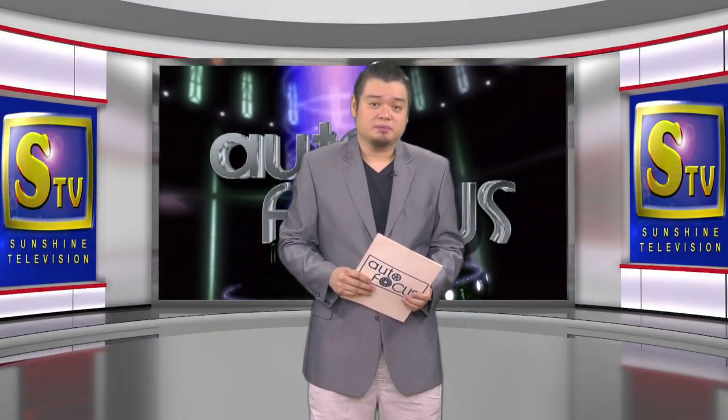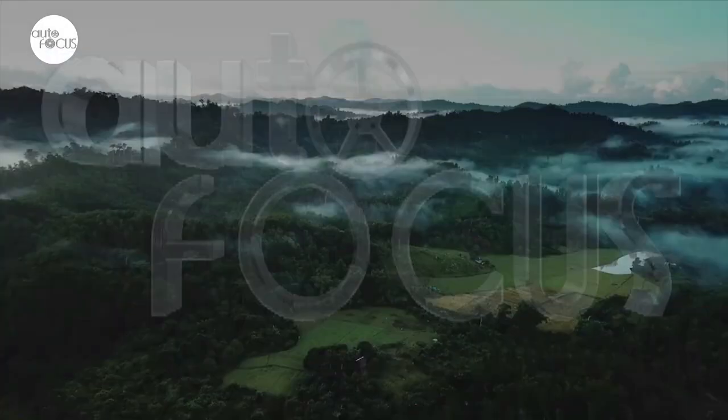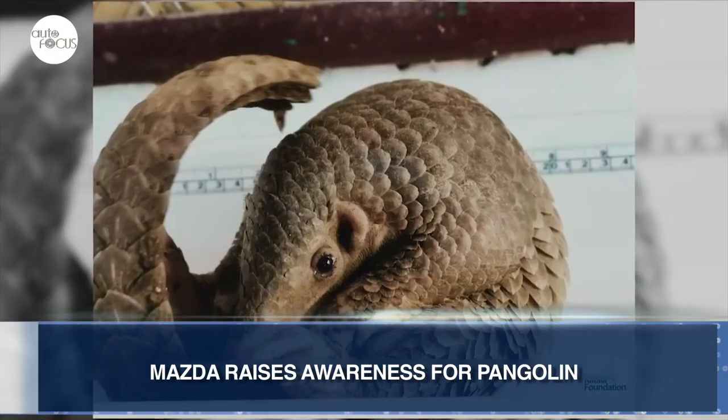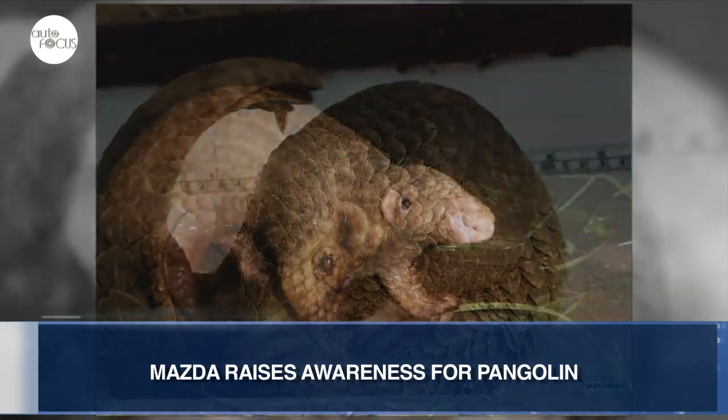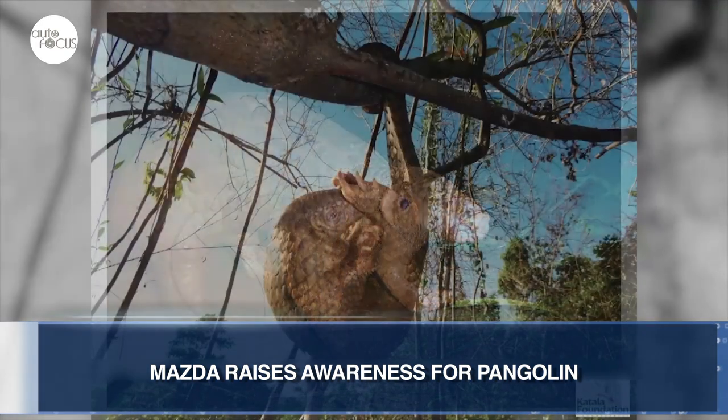Welcome back to Autofocus. We now have the latest auto industry news. Mazda Philippines is raising awareness of the need to protect endangered species of animals like the Pangolin, an anteater endemic to Palawan.